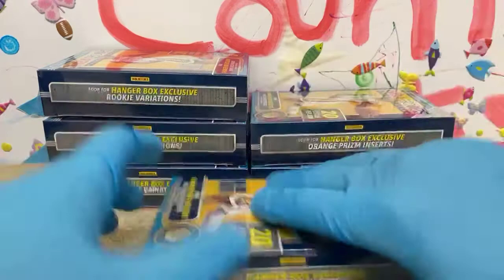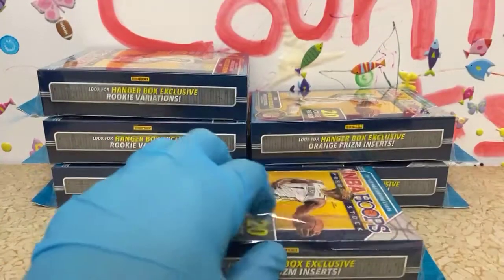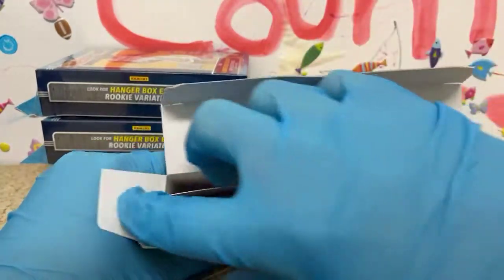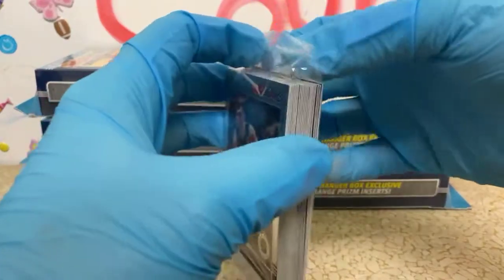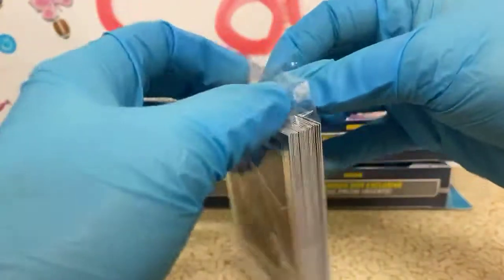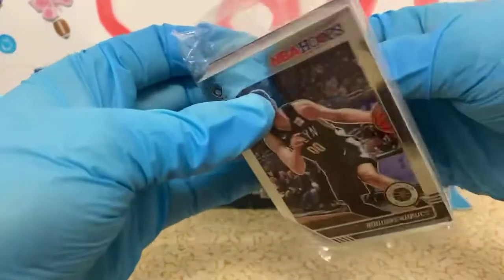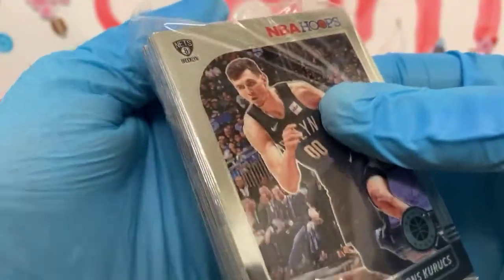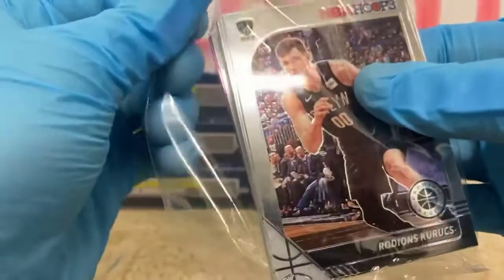Digging a Zion, but that box didn't have as much rookie nor as much live action as the first box. They're so weighted — it's just like the football hangers. If you get a variation in Prizm football in a hanger, it's going to be a three times better hanger than if you didn't get a variation. There's really no in between — I feel like there's just no in between.